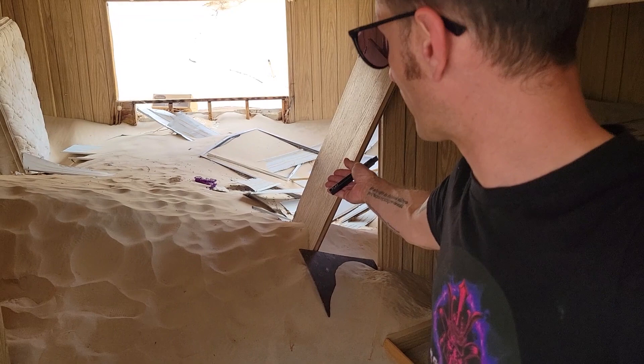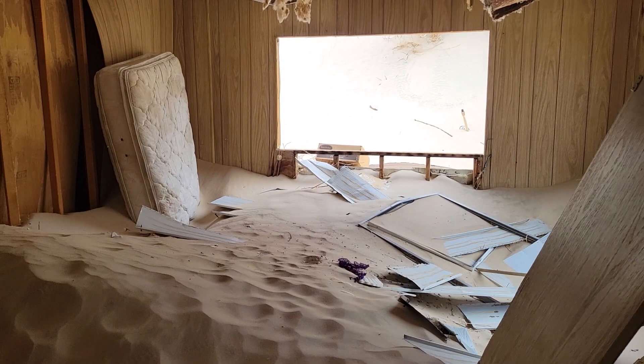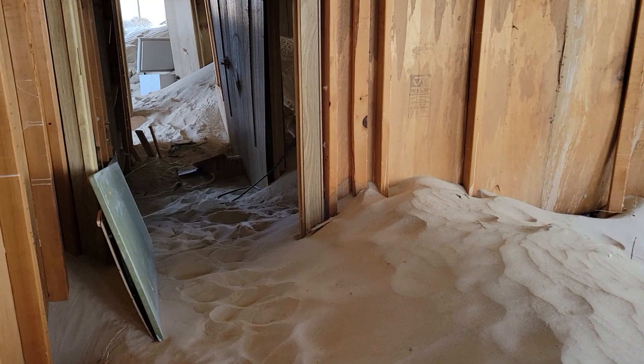We actually stumbled upon a house which was very covered in sand on the outside, but the inside was traversable, so we went inside and took some video. These poor people came and either developed or bought homes here, and eventually all had to flee — look at the master bedroom: there's five, six feet of sand. This is a single wide or double wide mobile home, and we're in the master bedroom right now. This is nuts.